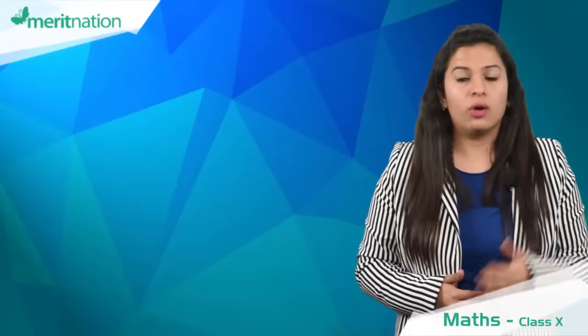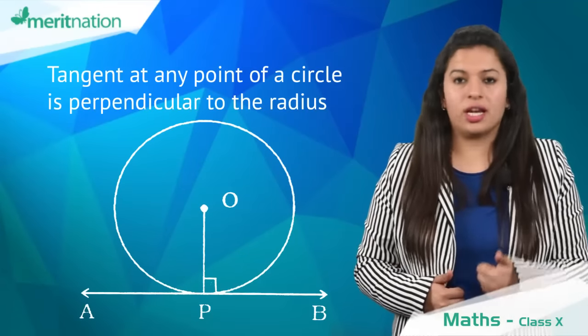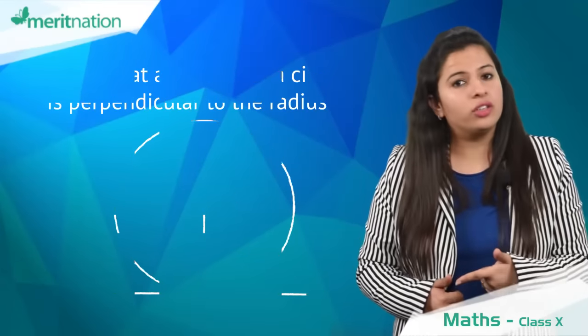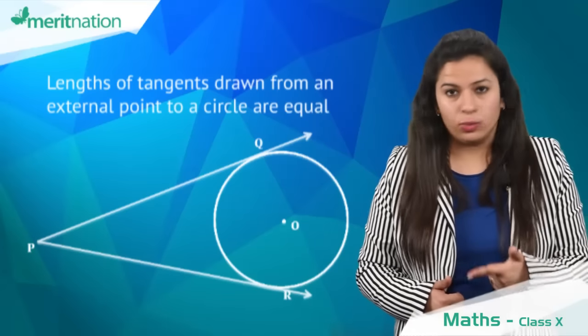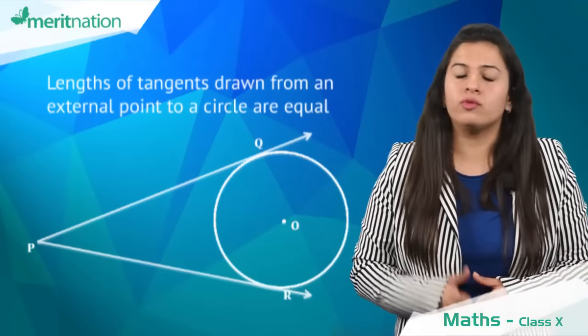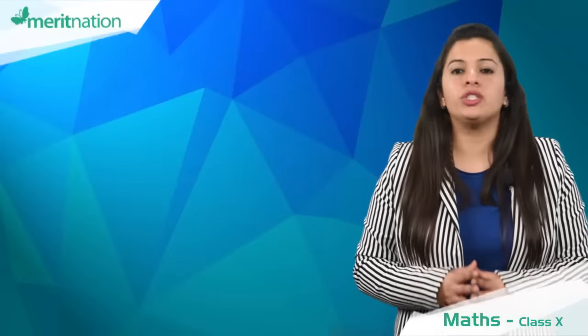Moving on to the chapter circles, there are two most important theorems. One, the tangent to a circle is perpendicular to the radius at the point of contact. And the other, the lengths of the tangents drawn from an external point to a circle are equal. To prove one of these theorems will surely come in your exam, so learn the statement and proof of these theorems well.